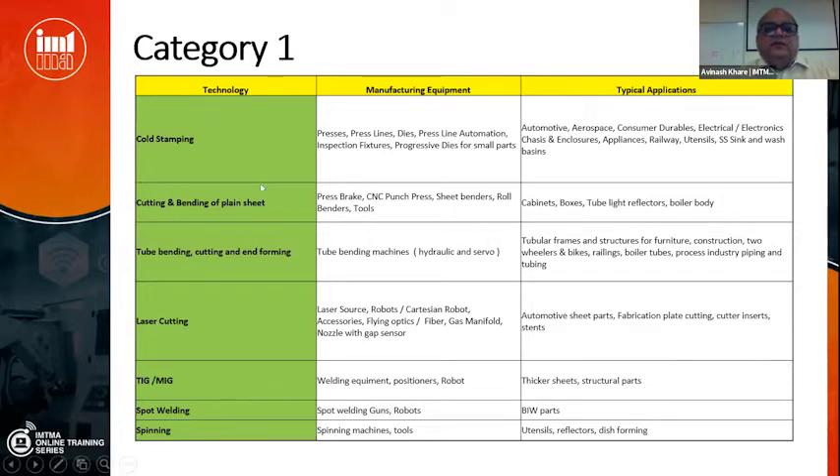Cold stamping is the most prevalent technology in India. Apart from that, there are cutting and bending of plain sheets using press brakes, CNC punch press, sheet benders, roll benders and associated tools. These are largely used for making cabinets, boxes, reflectors for tube lights, bodies for boilers, etc.